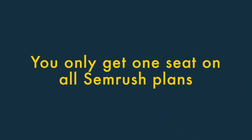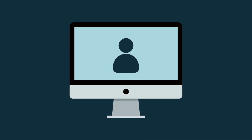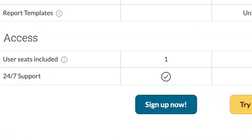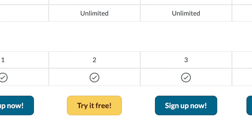You only get one seat on all SEMrush plans. SEMrush restricts you to just one user account per subscription, even on its most expensive plan. Although you can buy additional seats, doing so isn't cheap. Competing tools like Moz and Ahrefs are more generous here, giving you more user accounts as you go higher up the pricing ladder.